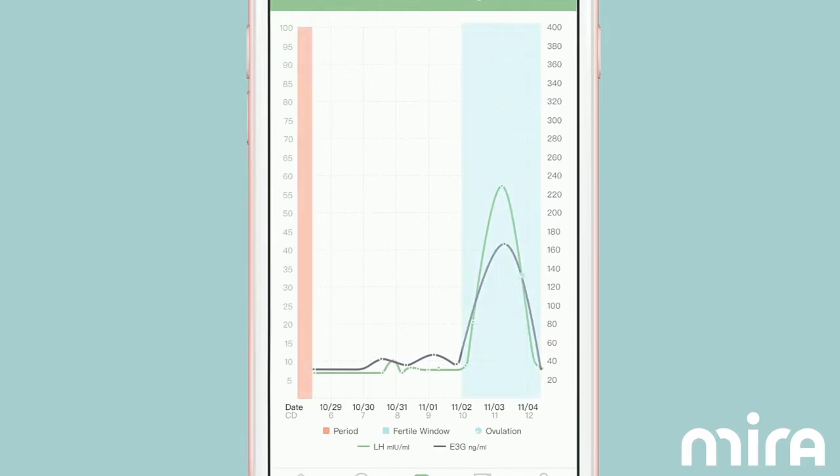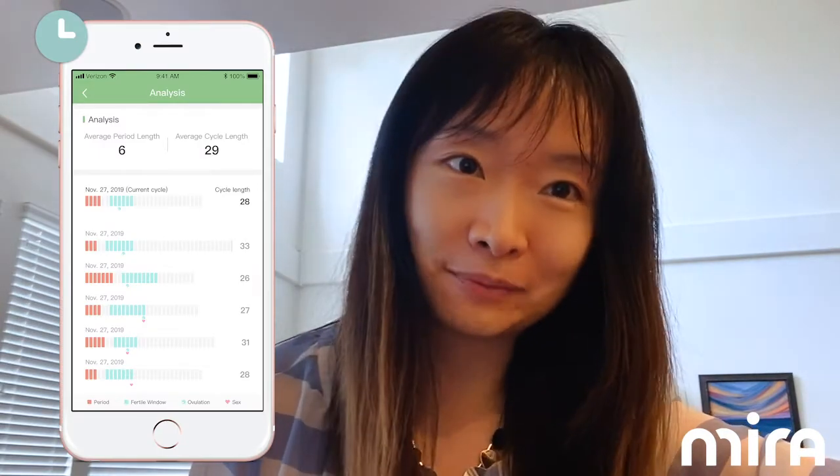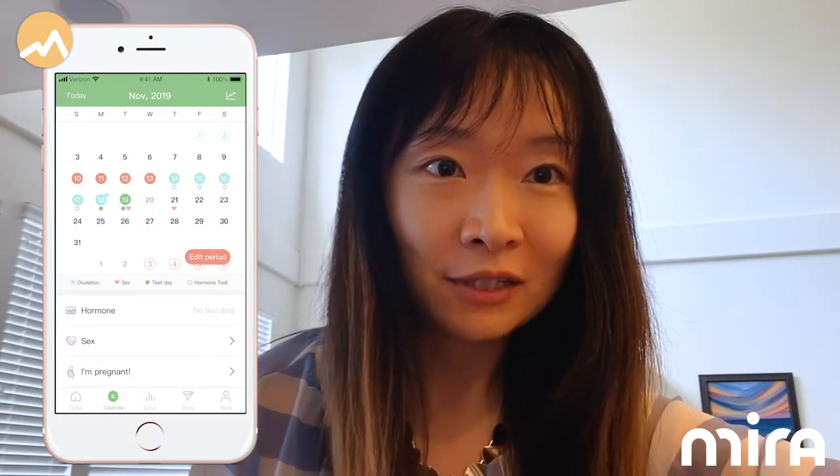The Mira app will plot your hormone curve so you can see your hormone curve, your cycle insights, and your unique hormone pattern. Mira can not only help you get pregnant or avoid pregnancy, but those cycle insights can also help you make IVF decisions, find menstrual problems, get your hormones back into balance, or even detect early menopause signs.